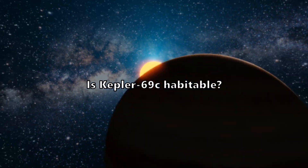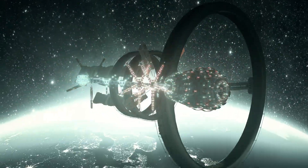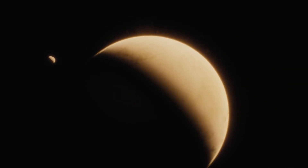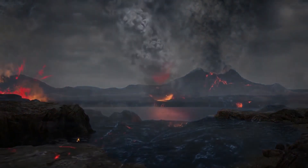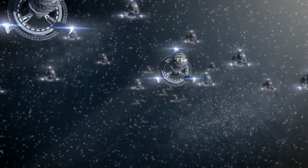The big question: is Kepler-69C habitable? We don't yet know much about its atmosphere. An atmosphere can have significant consequences on a planet's ability to support life. Without the right mix of gases, like oxygen and nitrogen, it might not be habitable as we know it. Also, its surface conditions could vary widely depending on factors like its atmosphere and geological activity. It's a bit of a mystery at this point.